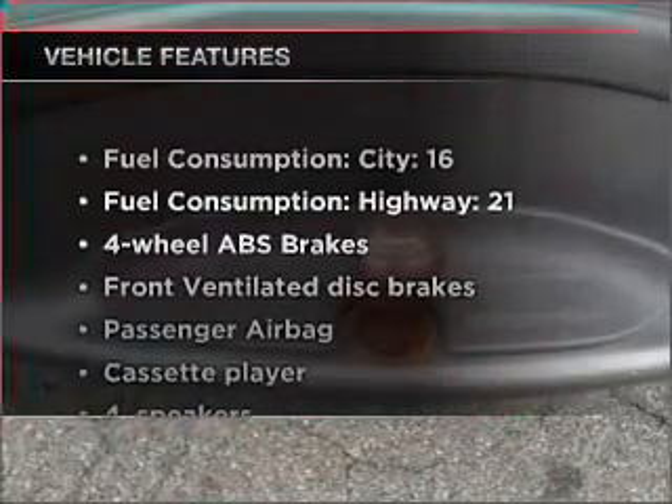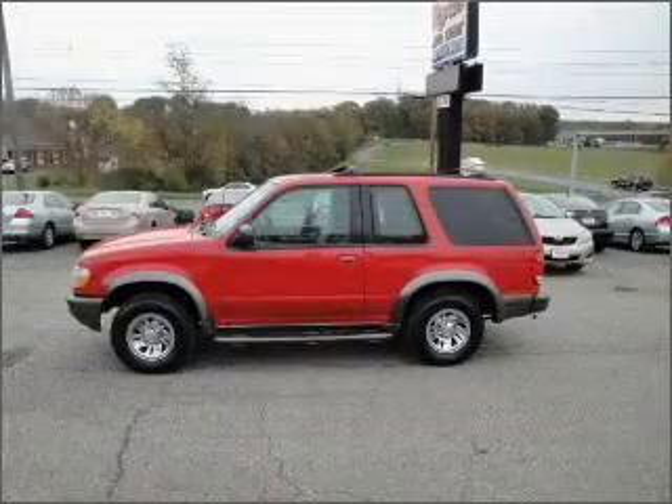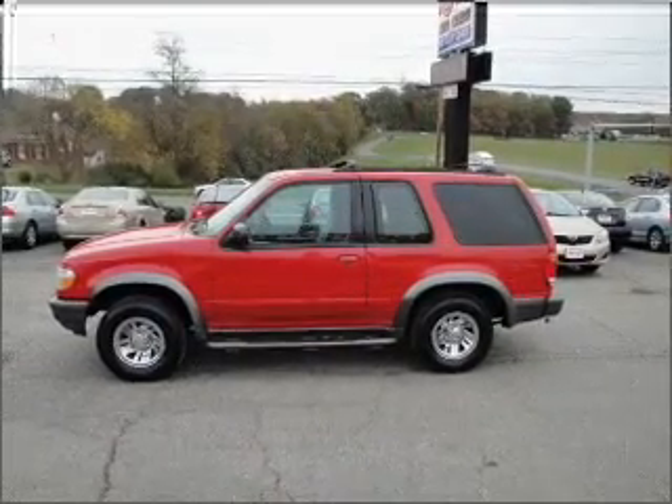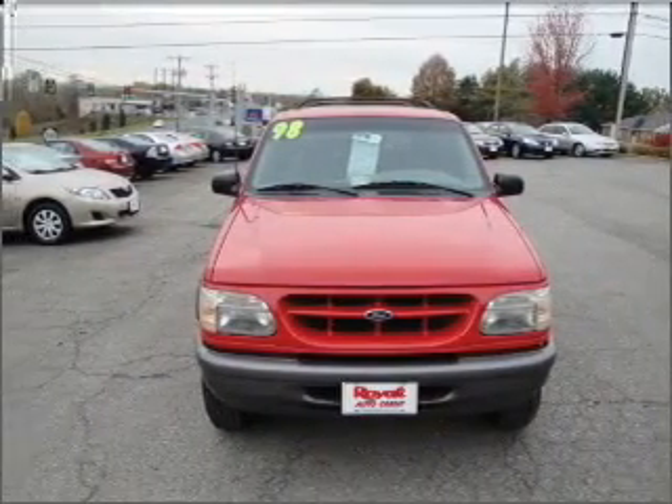With these notable features, you won't want to miss out on the opportunity to own this amazing vehicle. Air conditioning, power door locks, power windows, power steering, power mirrors, an alarm system, and an AM-FM stereo.